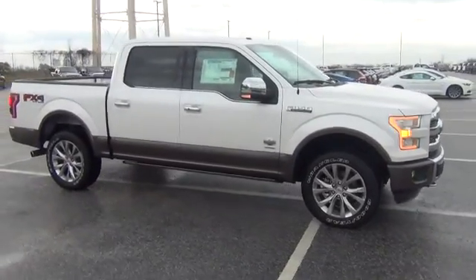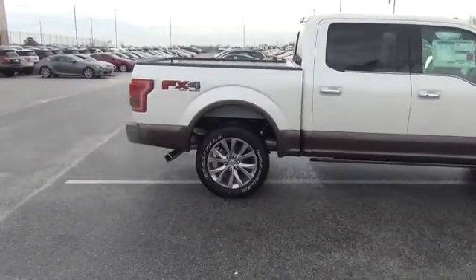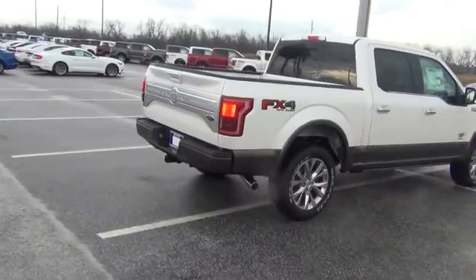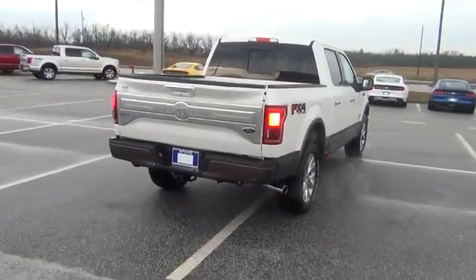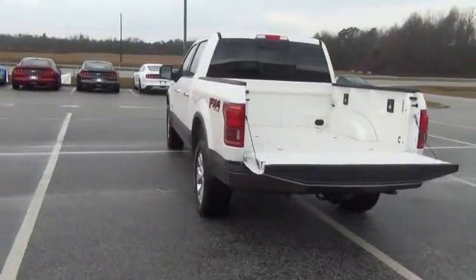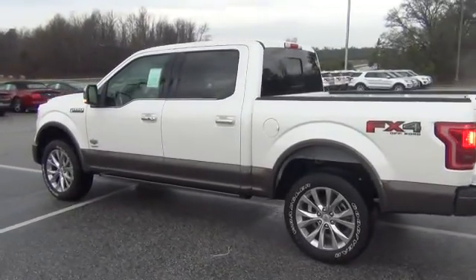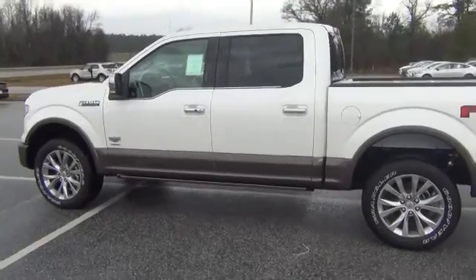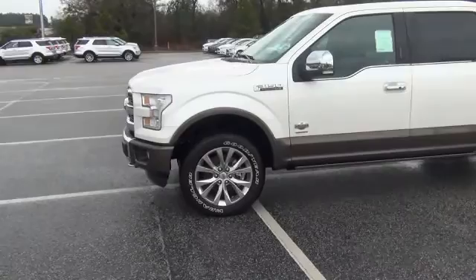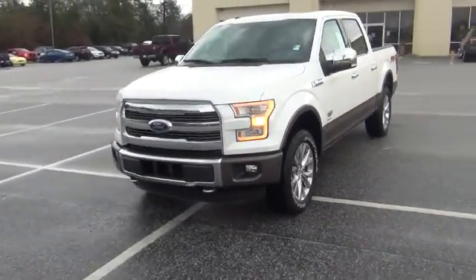This is an awesome truck, has tons of options on it. You got options all the way from remote start, massaging seats, 360 camera, push button lift gate, step assist, heated seats, air conditioned seats, wifi, your backup camera — the list goes on and on. XM radio. This is actually one of the nicest trucks we have here on the lot, if not the nicest.